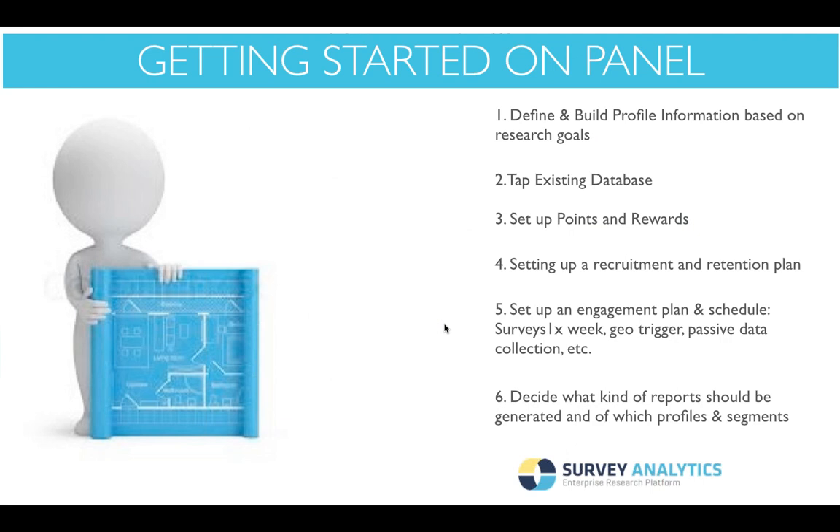The first thing you definitely want to do is create the blueprint. Define and build the profile information based on your research goals and needs. Doing so will help you in two ways: it allows you to segment who you're deploying surveys out to, as well as analyze results side by side with the collected profile information. It also helps reduce respondent fatigue, because you have a defined database of profile information and don't have to continue asking your community questions you already have answers to. Community members can also update this information and keep it live and fresh for you.